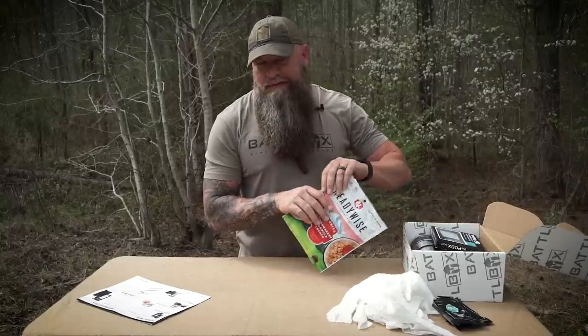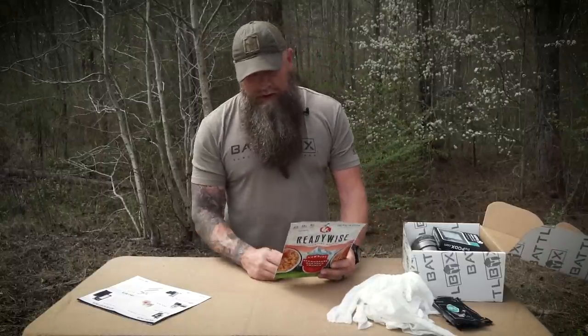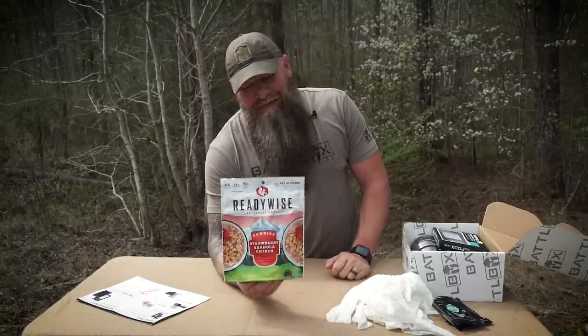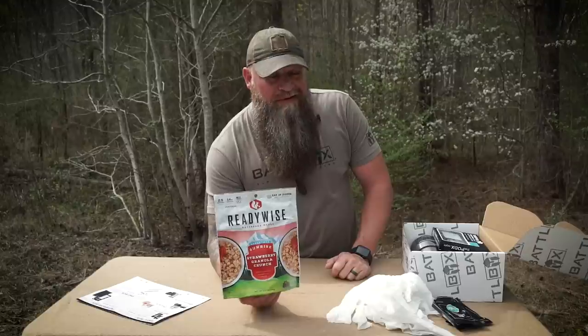Next up in the basic box is some nutrition from ReadyWise - the Sunrise Strawberry Granola Crunch. I go through phases where I like cereal. When you're out at camp or in the wild and you wake up and could use something crunchy, we've got the ReadyWise Sunrise Strawberry Granola Crunch. This tastes freaking awesome. I test a lot of meals like this - there's plenty of really good ones out there and some that aren't so good. This stuff is freaking awesome.